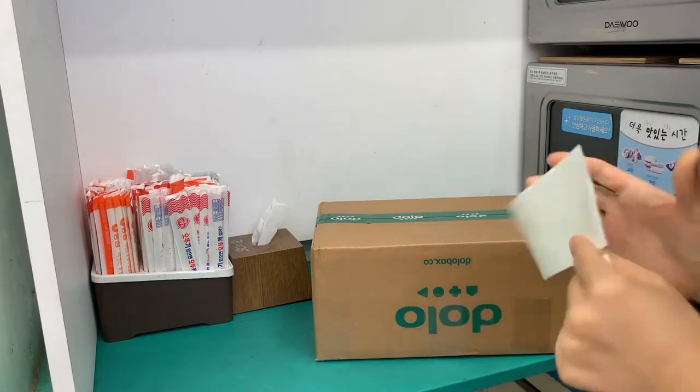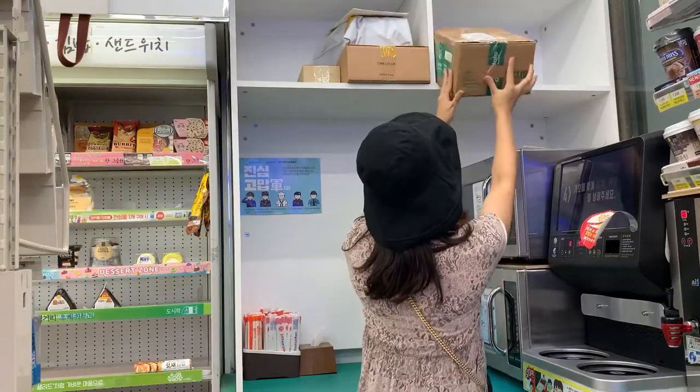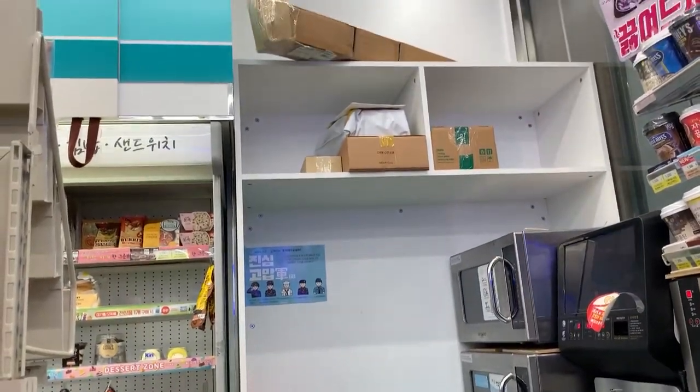Now stick the waybill to the box. Put it on the shelf with other people's items. Don't worry, nobody will take it.